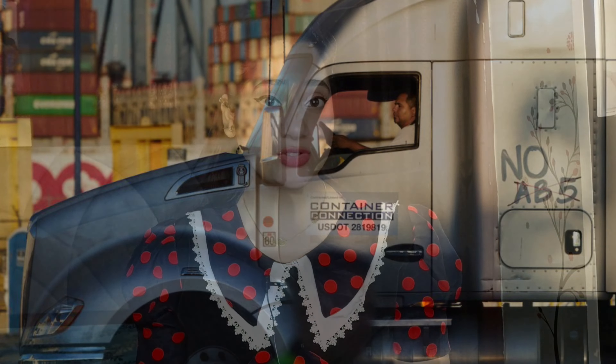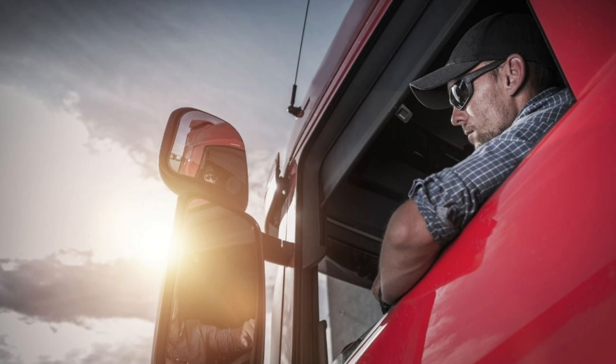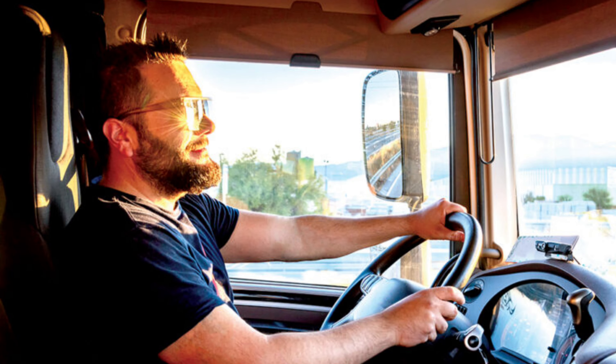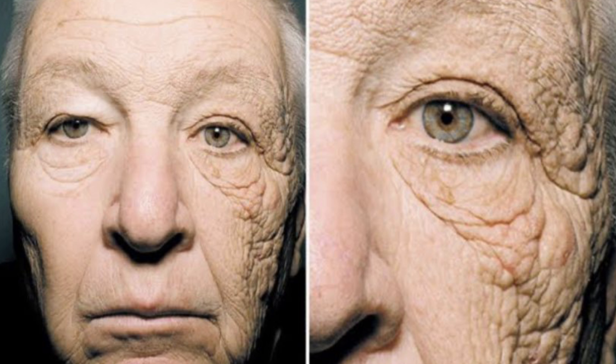This incident is about a truck driver jo ki pichhle 25-28 years se driving kar raha tha, and while driving his half face window ki side se exposed hota tha jahaan se direct sunlight, aka UV rays, us ke face par padti thi. The other side was in a direction jahaan par koi bhi sunlight nahi padti thi. Jiski wajah se uske half face par sun exposure hone ke karan bahut hi zyada skin damage ho gaya, aur wahi doosri taraf the other side of his face was really fine. Yeh rahi woh pick — ab clearly dekh sakte hain jahaan par sun exposure ho raha tha wahan par bahut zyada wrinkles aa chuke hain, but on the other side uska face abhi bhi bahut zyada young hai in comparison.